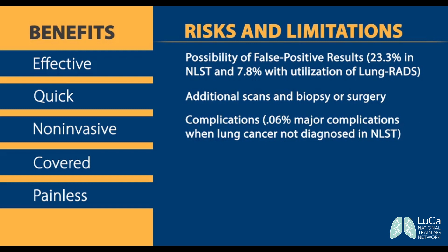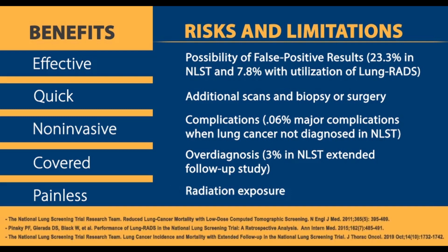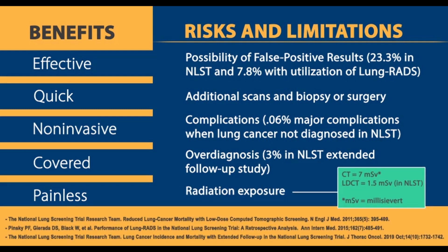There may be over-diagnosis or detection of indolent lung cancer that would not have become life-threatening, but this is very rare. Finally, as with many screening procedures, patients are exposed to some radiation, although it's about one-fourth of that in a standard CT. Lifetime exposure from repeat annual testing should be considered.